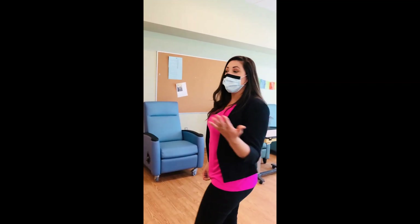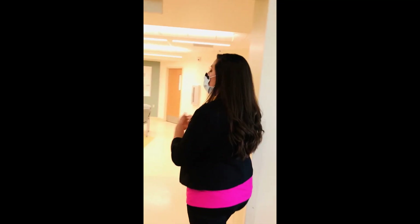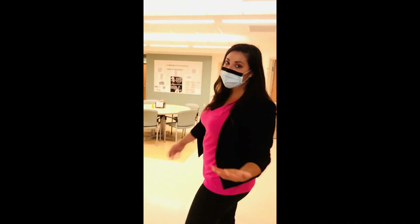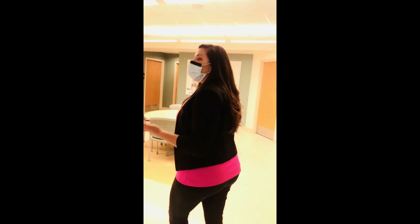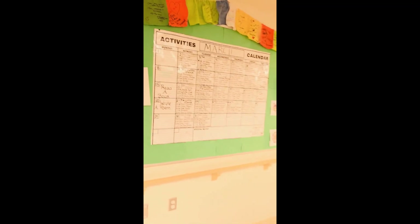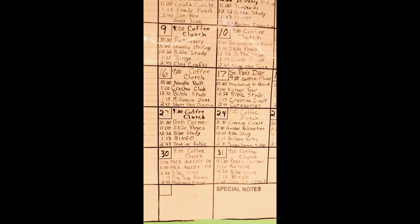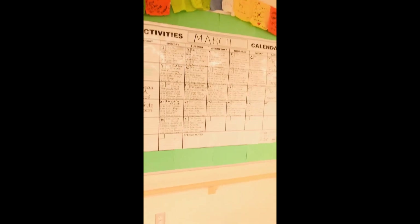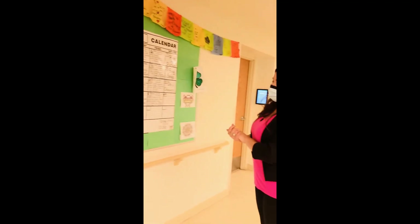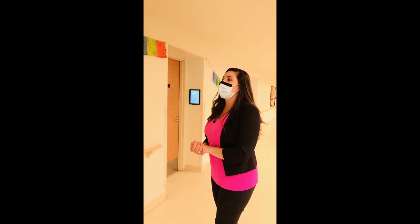Now it's time to mention our recreational therapy department. We have a lot of activities going on, and you can always see what's going on from this board here. We're constantly rotating the schedule because some folks come once a week and some come once a month — it just depends on the need. One day it might be bingo, the next it might be pet therapy.